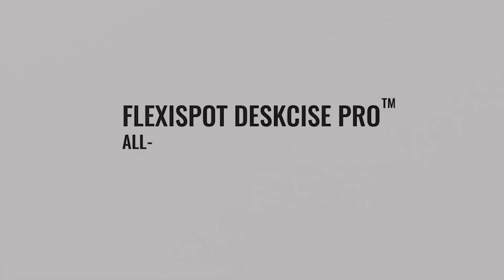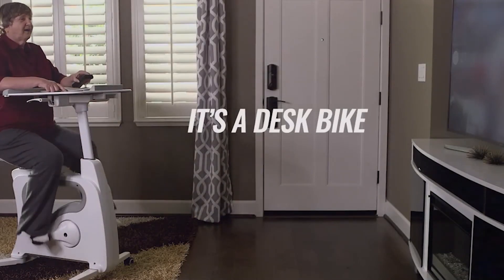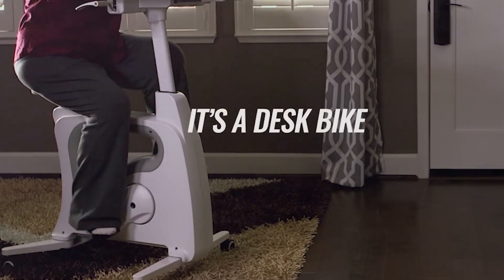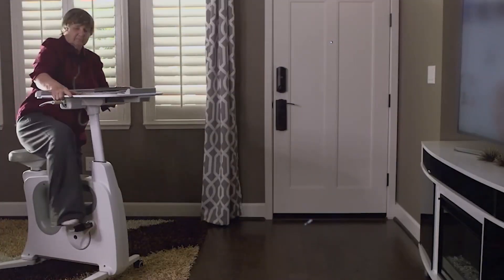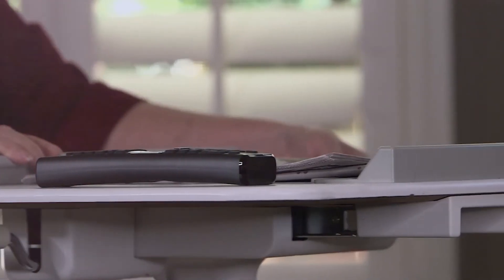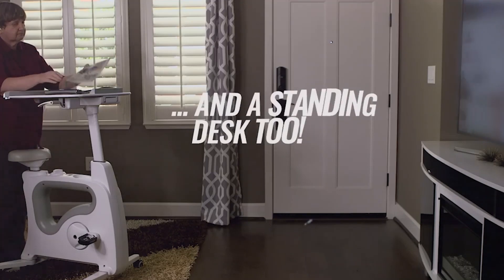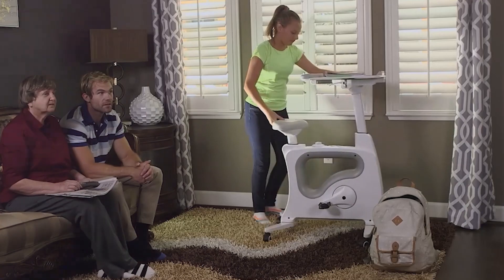The Flexi Sport Desk Size Pro is an all-in-one desk bike designed to help you stay active while you work. With its adjustable seat and desk, you can easily switch between sitting and cycling positions, keeping your body in motion throughout the day. The bike features eight resistance levels, allowing you to customize your workout to your fitness level. Additionally, the Desk Size Pro comes with a desktop console that displays your speed, distance, calories burned, and more.